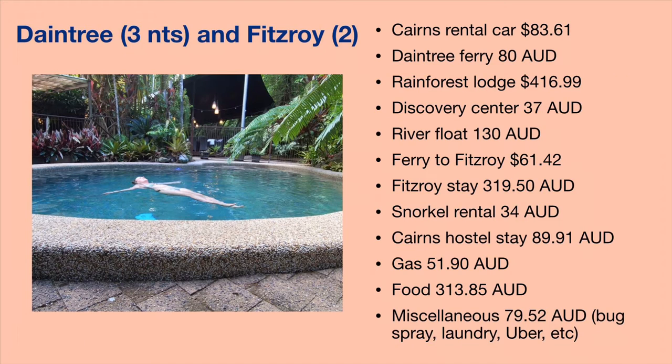On the way back into Cairns, I stayed just one night at a hostel in the city because I was catching a bus the next morning. I did my laundry while I was there. This was my first hostel stay — I had my own private room, which is why it was more expensive. But it was great for what it was: a night's sleep, make breakfast in the morning, and catch my bus.